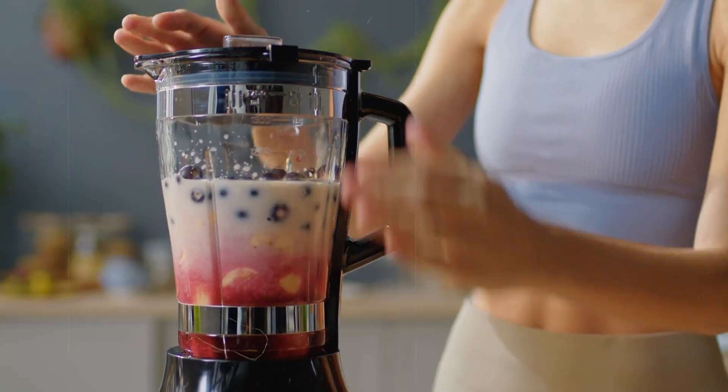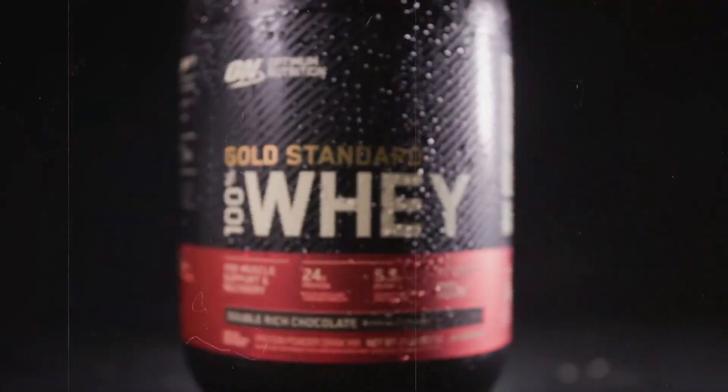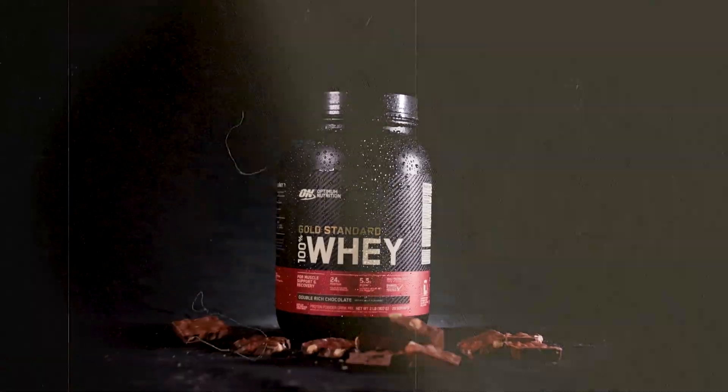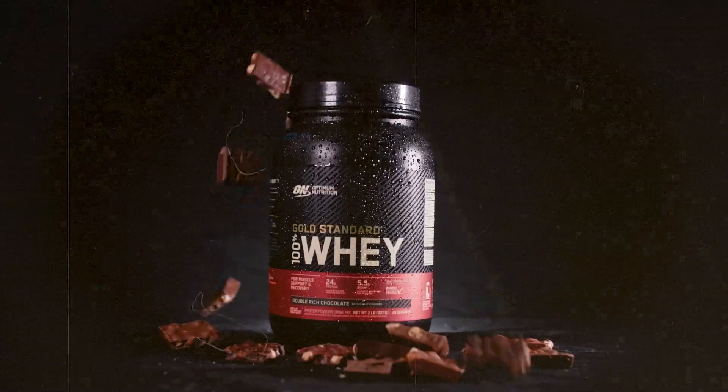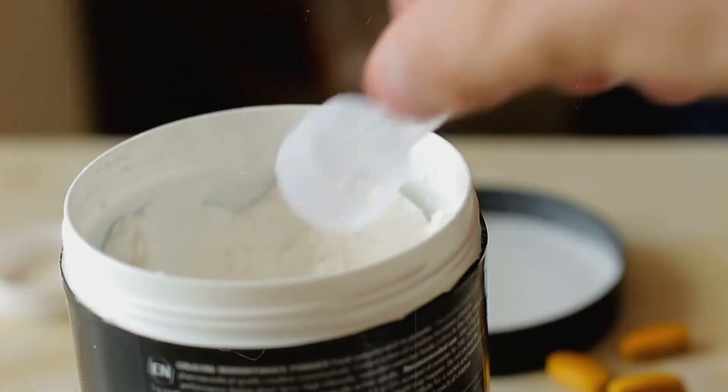Have you ever wondered about the origins of your post-workout shake? As someone who uses whey protein regularly, I was amazed to discover its complex journey. Join me as we explore how this fitness staple goes from cow to container.